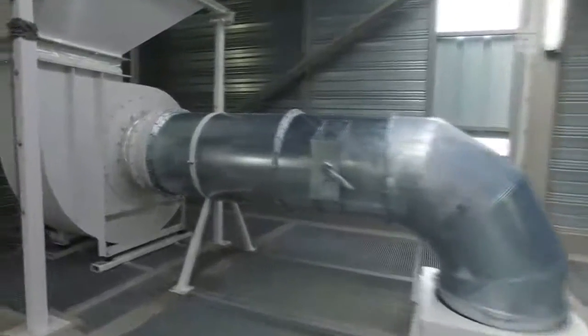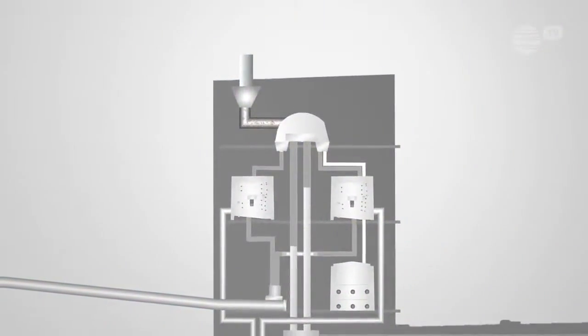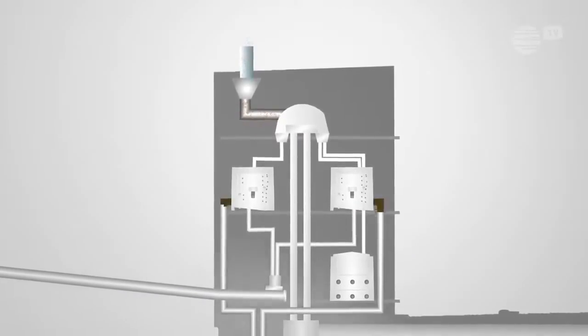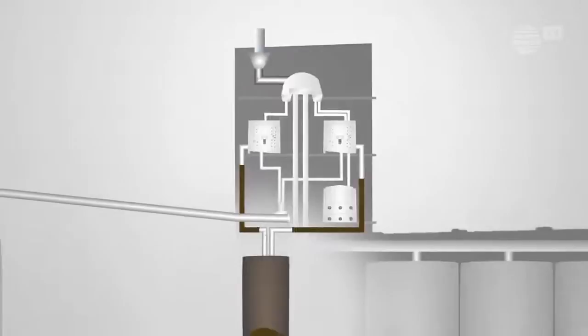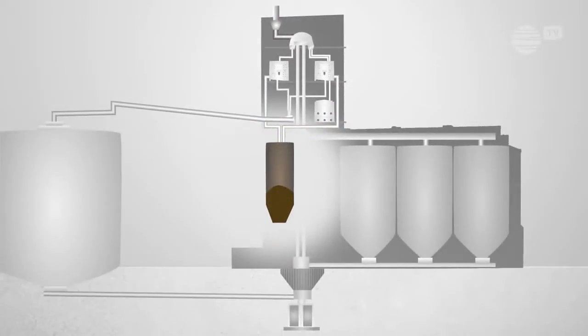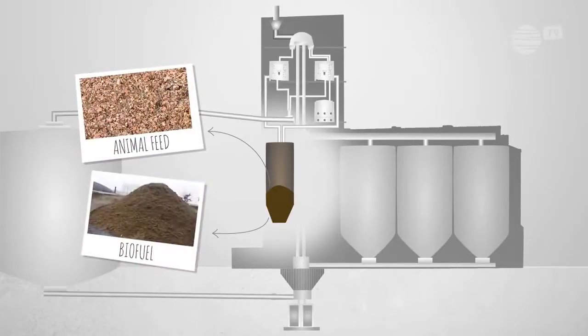The dust generated throughout the process is removed using an aspiration system. This dust-filled air is first filtered before being expelled outside. The impurities and dust are sent to the wheat foot pit located outside the silo. After processing, these by-products can be sold to various industries.